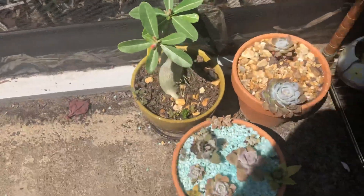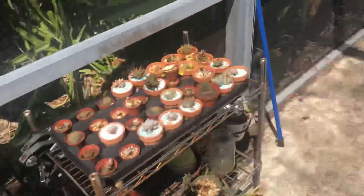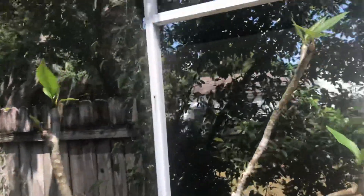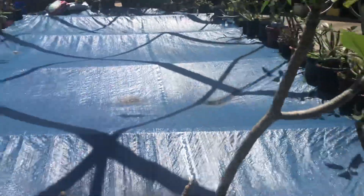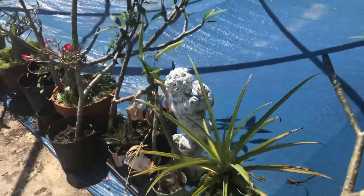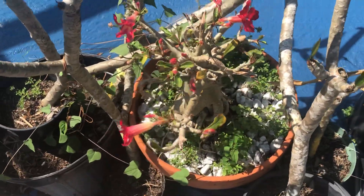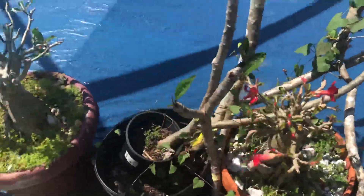A lot of the adeniums are just starting to bloom. A lot of inflorescences on this one. All these adeniums that I pulled out of the ground — they're just sitting there and they're all blooming.